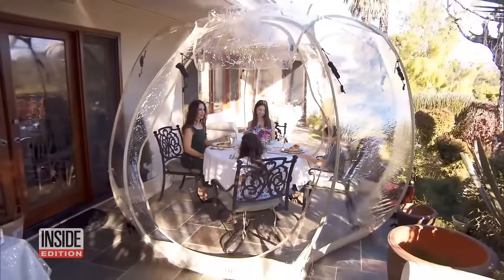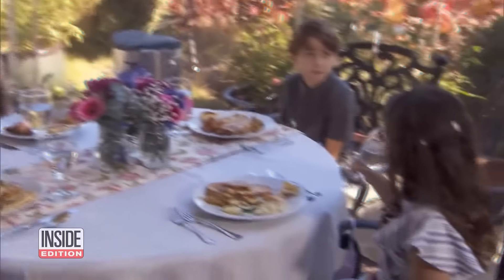Event planner Dina Cohen and her three kids tried one out at their home in LA. I love it. I feel really safe. I feel like we could have a great Thanksgiving dinner.